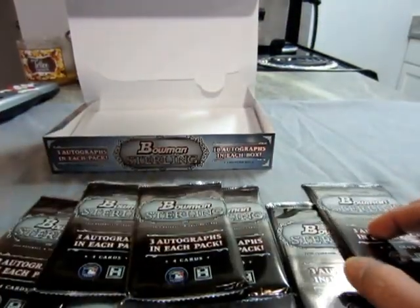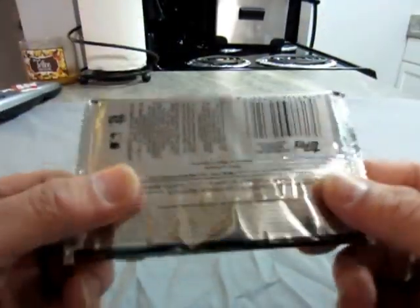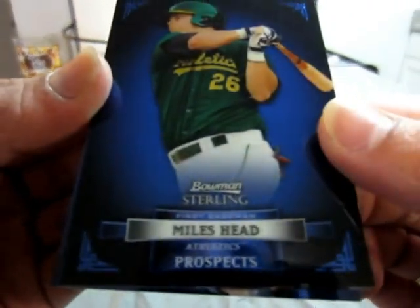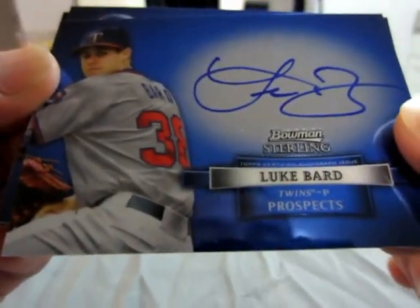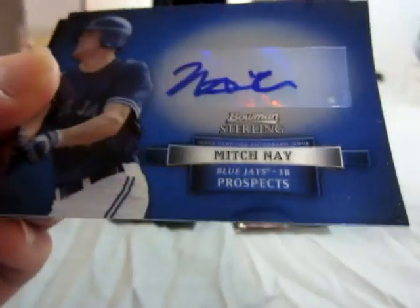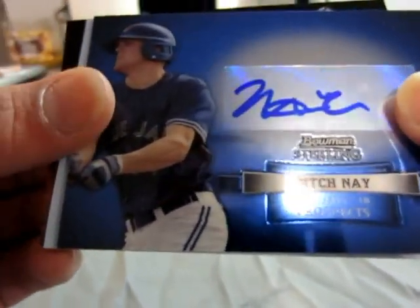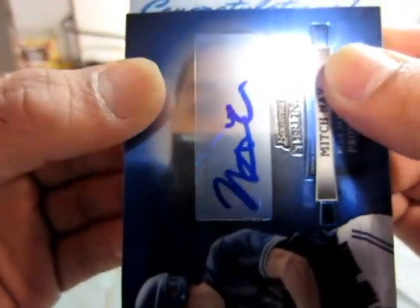All right guys, six packs and our empty box. Here we go. First card is an ace — Miles Head. For the Twins, a Bard on-card auto. For the Blue Jays, Mitch Nay sticker auto, and we got a redemption. Let me just get rid of that code card first — hopefully this is something good.